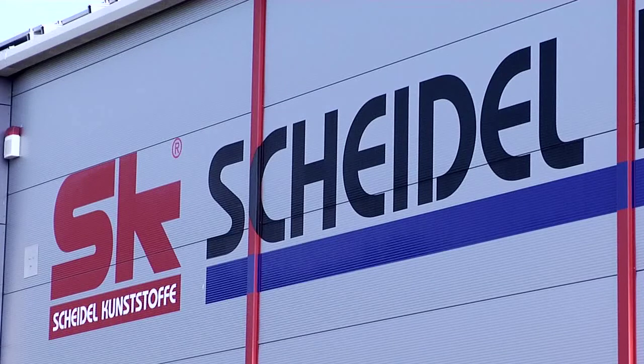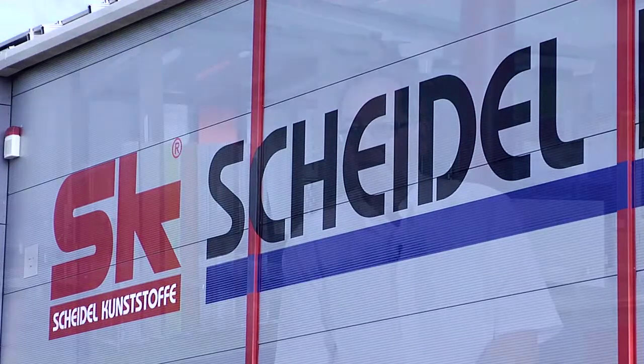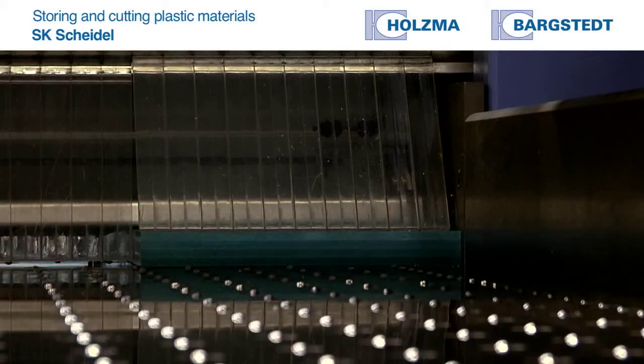The company Scheidel Kunststoffe-Glas started up in 1989. We now employ 50 people in two locations: in Willingendorf, Baden-Württemberg, and in Leipheim in Bavaria.